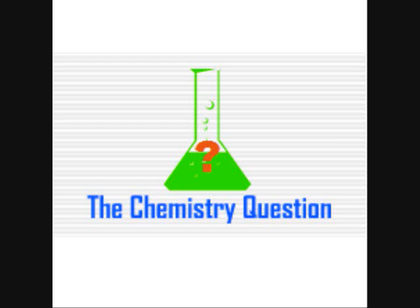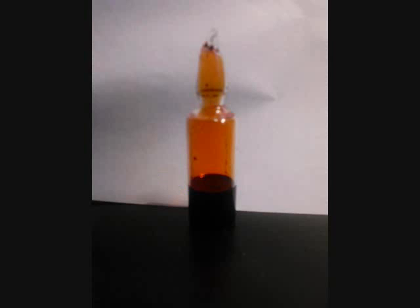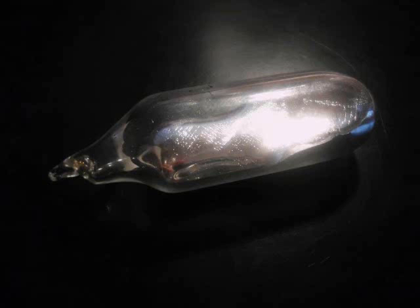Welcome to the chemistry question. Jordan here, and those of you who know me personally may know that I am an element collector. I try to find samples of elements in pure form. For example, here is my sample of bromine, ultra-pure potassium sealed to protect it from air, and a coin made from red phosphorus.